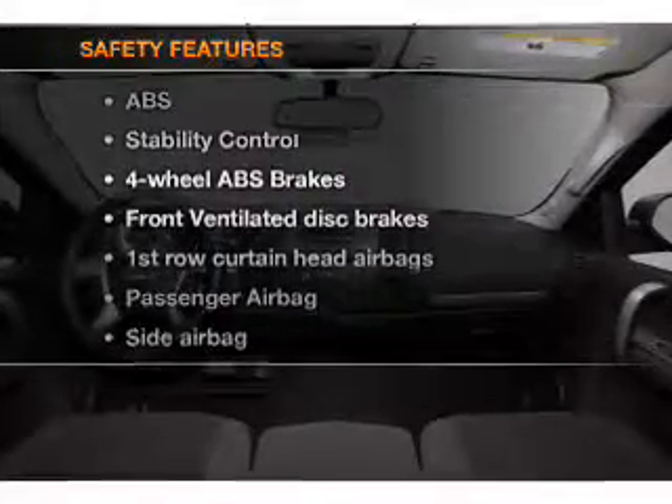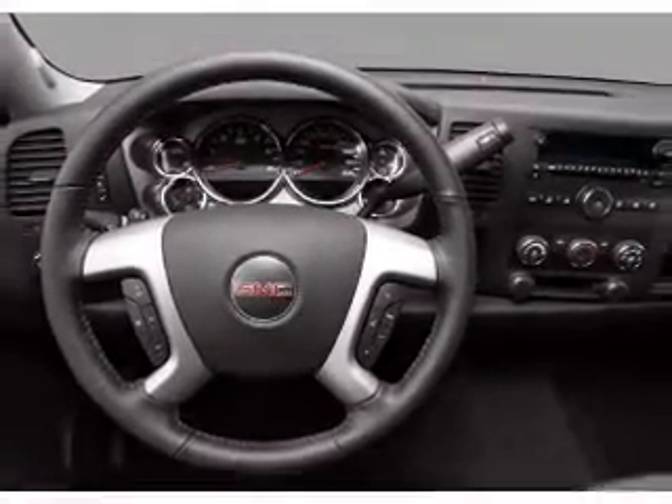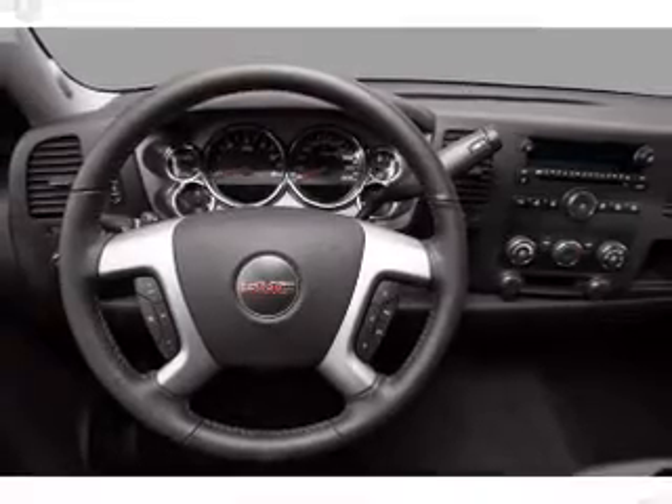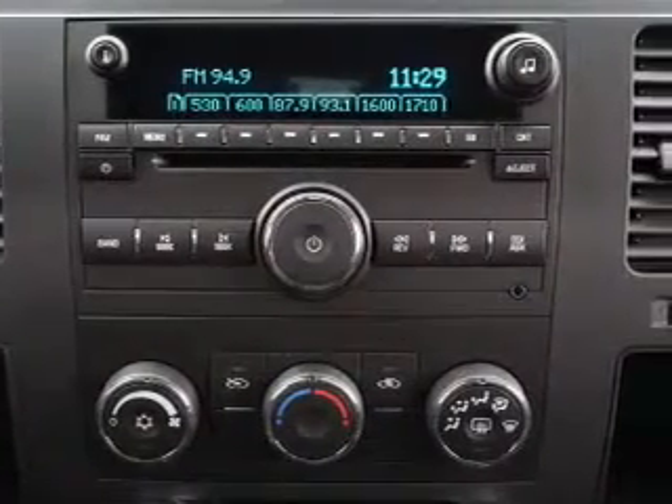And for your peace of mind, the following safety equipment is included: front ventilated disc brakes, curtain head airbags, passenger airbag, side airbag, traction control, stability control, daytime running lights. Let us put you in the driver's seat today.